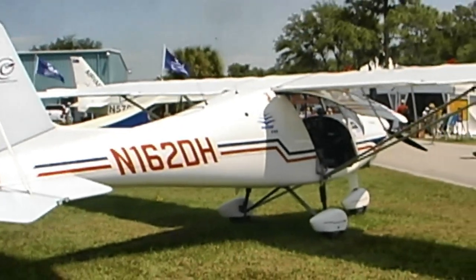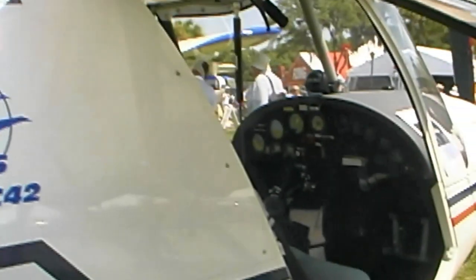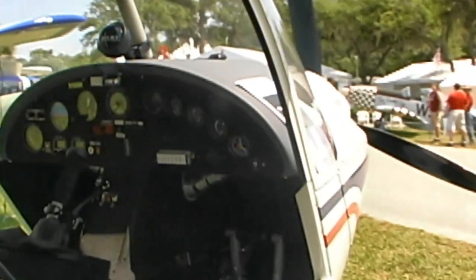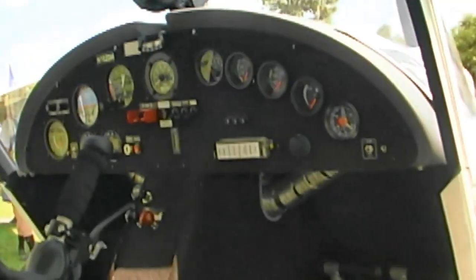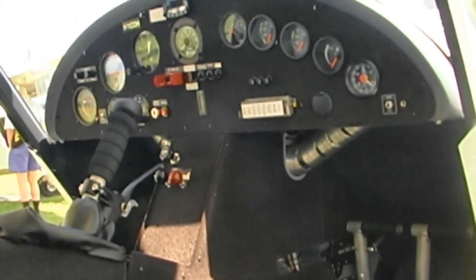They're flying with the 100-horse Rotax, but with the 80-horse engine, basic instrumentation — no glass cockpit and no radio — but still all you need to go fly and have fun — the price is $65,000 U.S. That's a very attractive number.